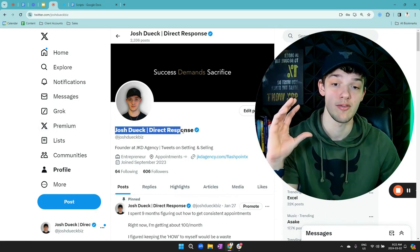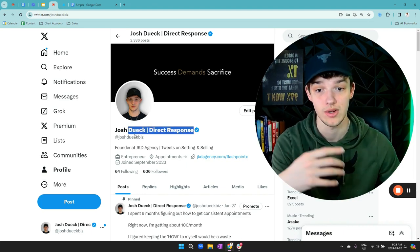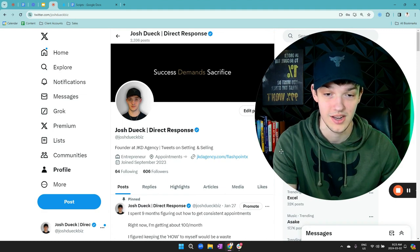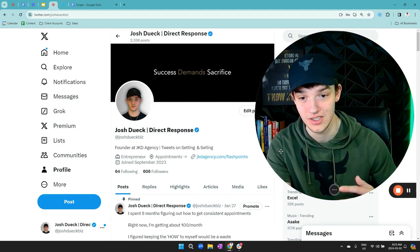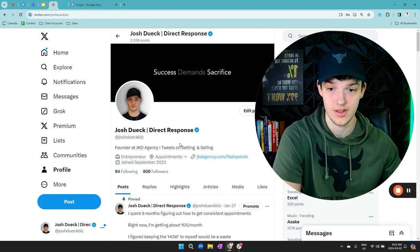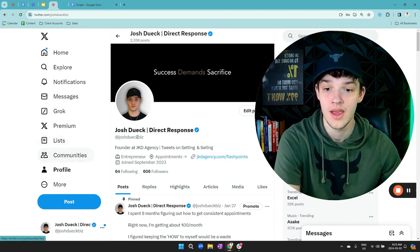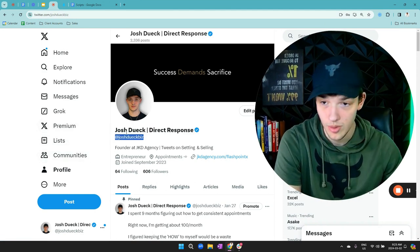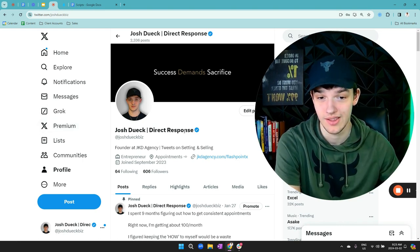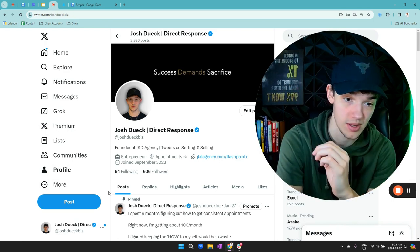Talking about your name — I have what I do inside of my name. This isn't necessarily important, but it does help. It shows that this person knows about direct response marketing. For your username, it should be similar to your name and should not have any numbers or weird characters in it, because people see that and think it's a fake account. The whole point is just to appear as real as humanly possible. Ideally this is your real account.